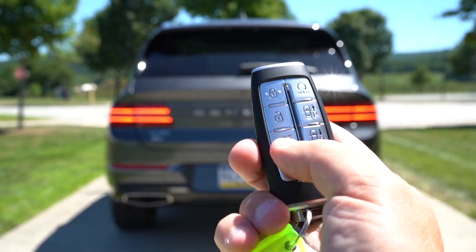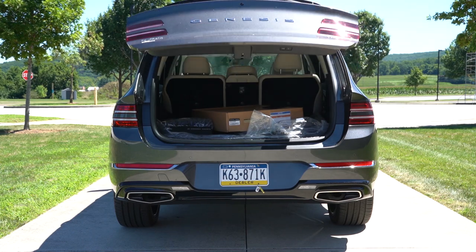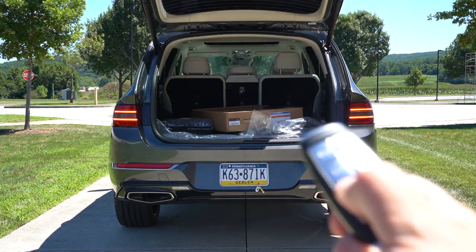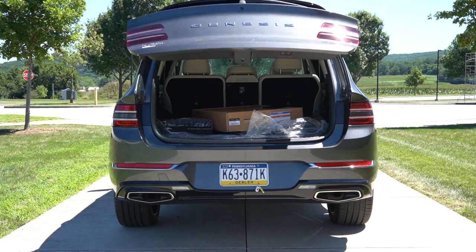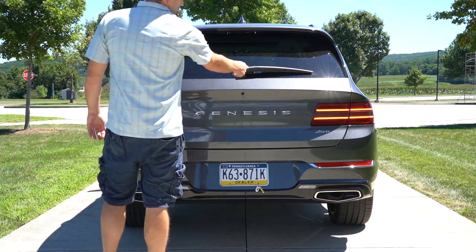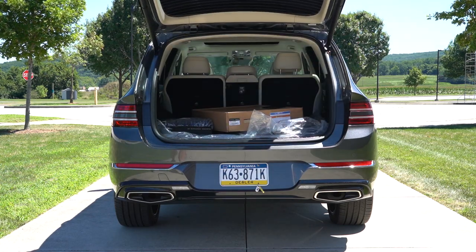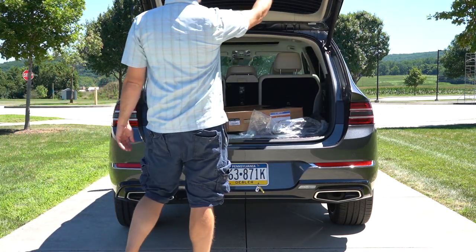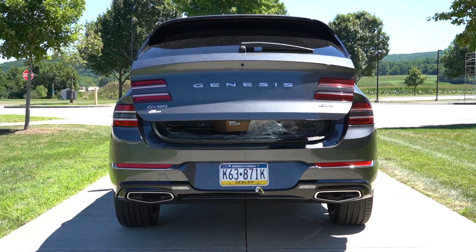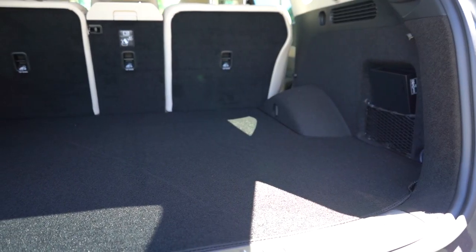When it comes to opening the rear tailgate, it's a hands-free power tailgate for all trim levels — just kick your foot underneath and it opens automatically. The coolest way to open it, though, is the hidden button incorporated into the rear window wiper. Not many vehicles do it this way; most have a rubberized button on the tailgate itself, but the GV80 — and actually the GV70 as well — integrates it into the wiper. I absolutely love that.